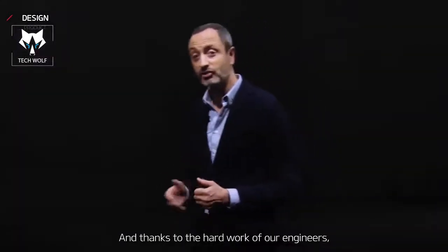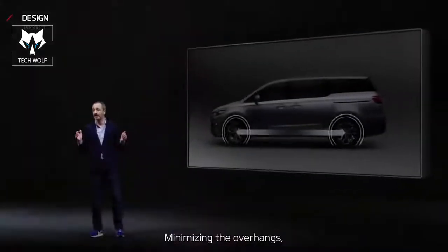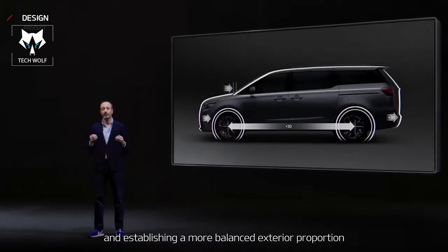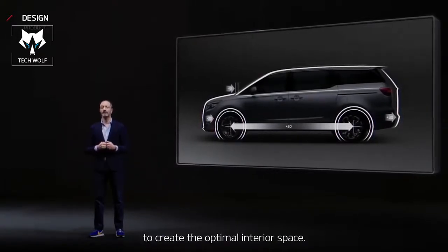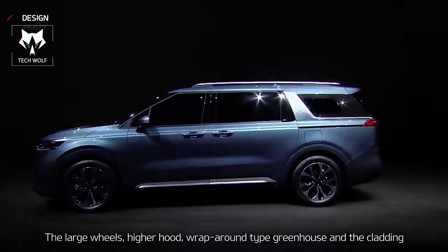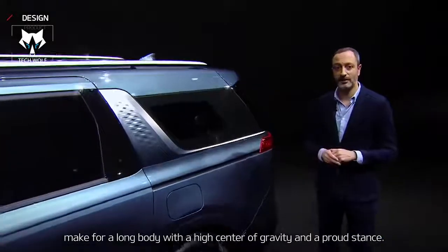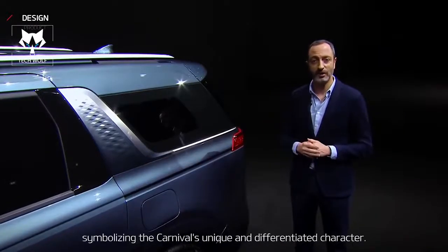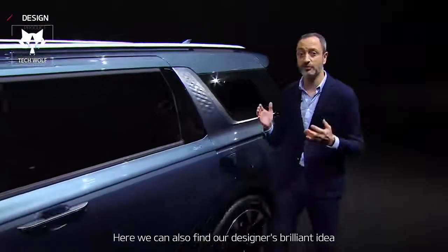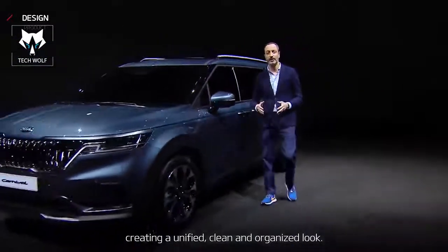Thanks to the hard work of our engineers, we were able to achieve this well-balanced exterior design. By minimizing the overhangs, increasing the wheelbase and overall length, and establishing a more balanced exterior proportion to create the optimal interior space. The large wheels, the higher hood, wrap-around greenhouse, and the cladding make for a long body with a high center of gravity and a proud stance. The C-pillar on the side is a highlight feature symbolizing the Carnival's unique and differentiated character. Here, we can also find our designer's brilliant idea of connecting the sliding door rail to the character line, creating a unified, clean, and organized look.